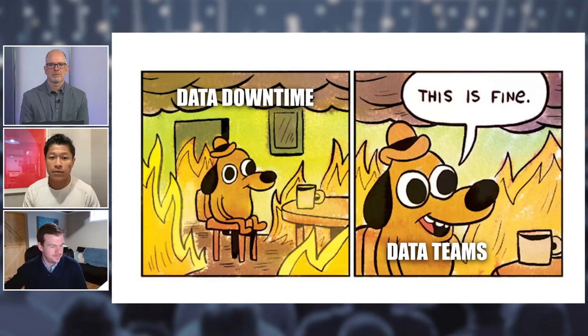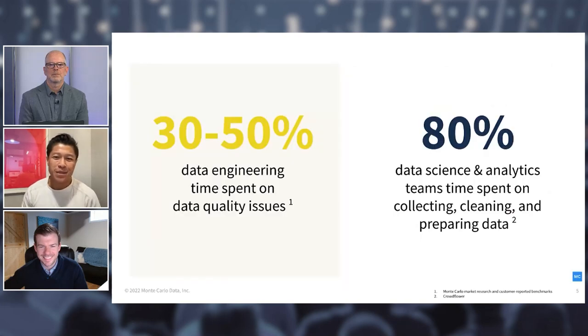How much time are folks really spending on data quality — writing manual tests, answering questions from other teams, fixing issues as they arrive? What we typically hear is data engineers spend up to half their day just addressing data quality issues. On the other side, data consumers — scientists and analysts — spend 80% of their time collecting, cleaning, and preparing data for analysis. If you feel like you're spending a lot of time fighting data fire drills or preparing data, know that you're certainly not alone.